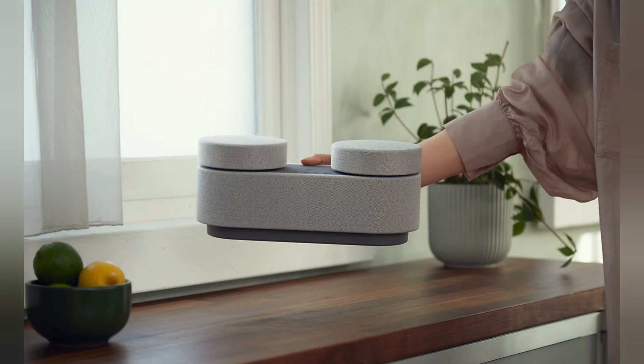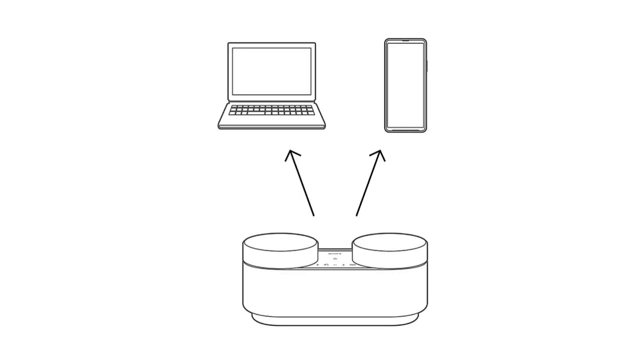Perfectly portable. The HTX7 is small and battery-powered, making it easy to move between rooms, take to a friend's house or on holiday. The HTX7 allows you to simultaneously connect and instantly switch between two devices, and it automatically links to your last connected device when you turn it on.